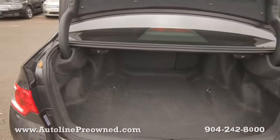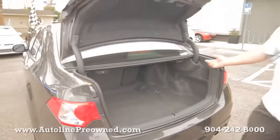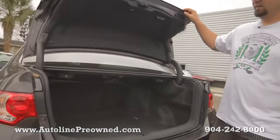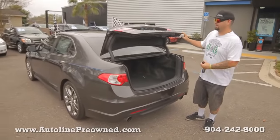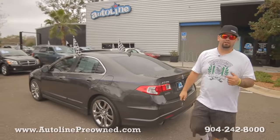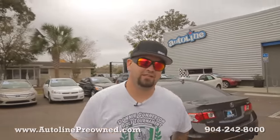Tons of trunk space. This little latch pops the seat, folds all the way forward in case you want to throw your surfboard or something in the back of the Acura TSX. Hop on inside, let me show you the interior of the 2010 Acura TSX.